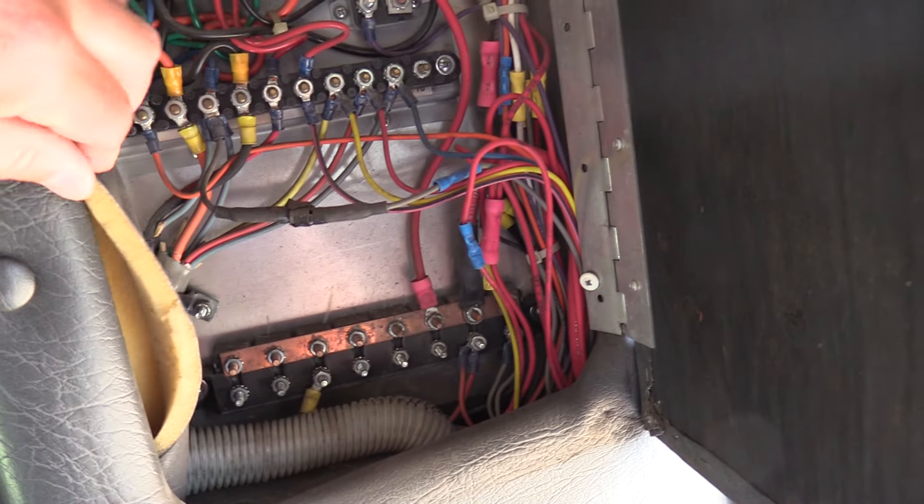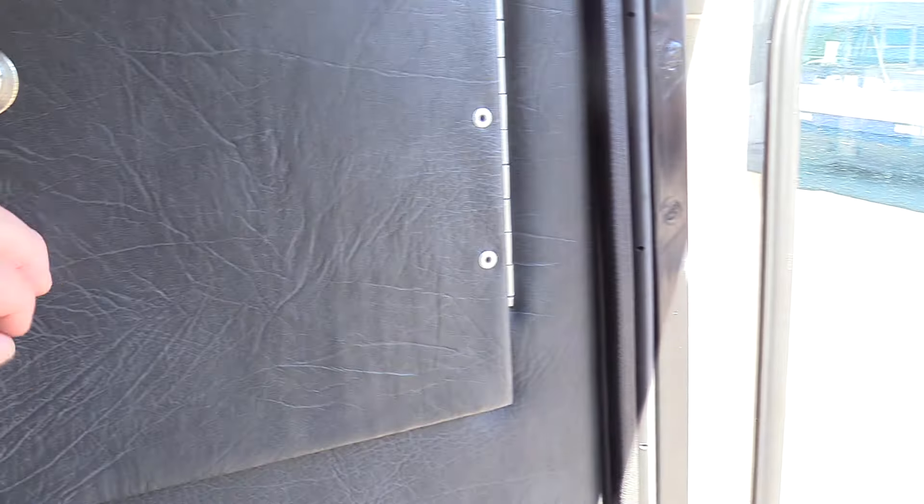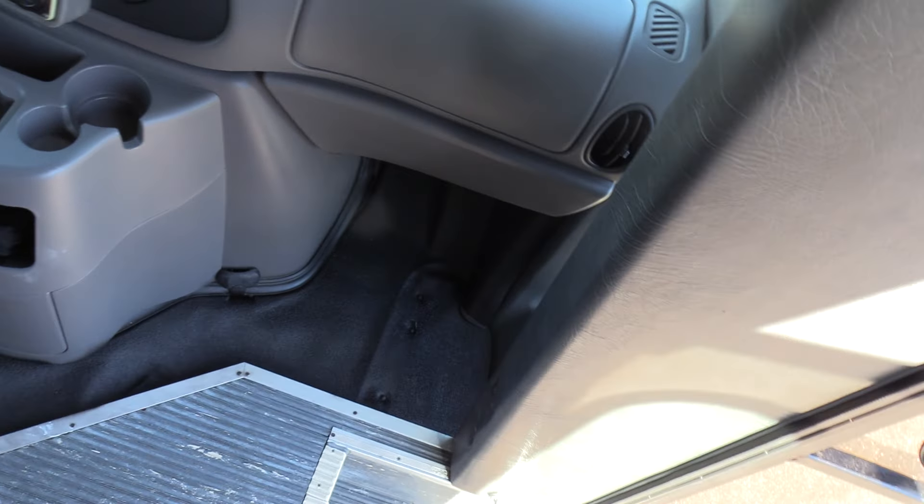This bus, from what I understand, has spent its whole life here in Washington State, from the Olympia area. And I'm sure if the sun hits it right you can see the church it came from. Looking pretty good — let's walk around outside real quick.